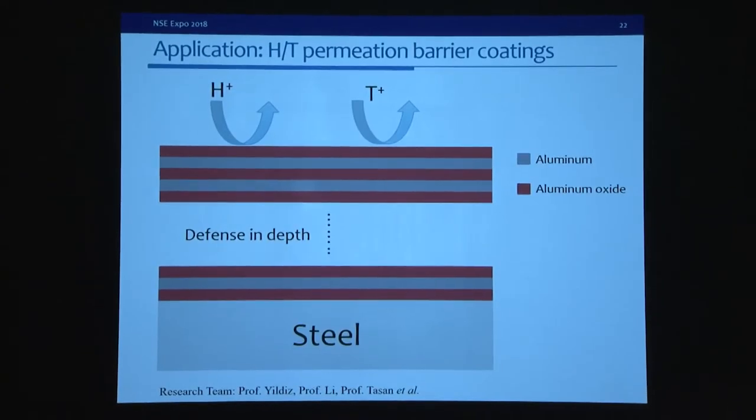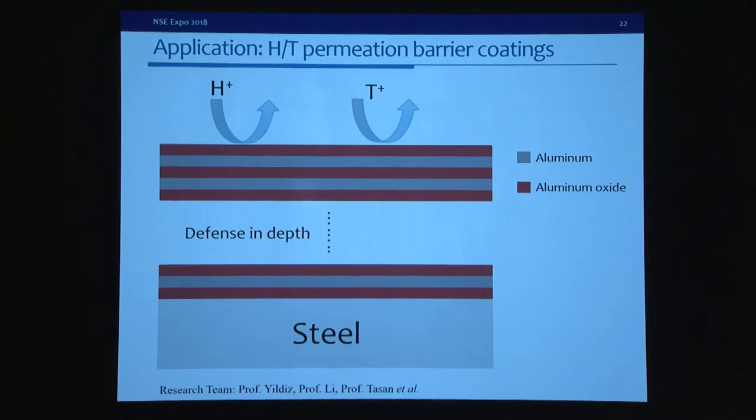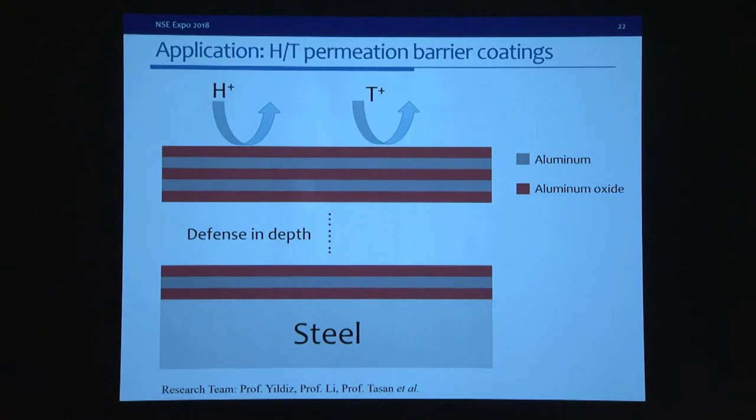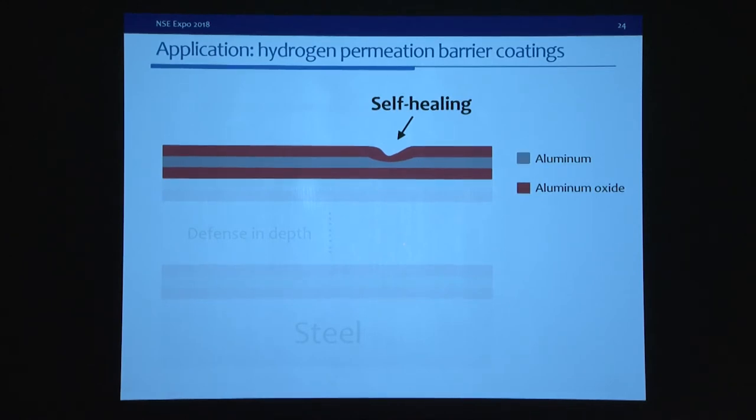What can we do with this discovery? Aluminum oxide is a good hydrogen permeation barrier, and hydrogen embrittles metals — tritium is also problematic and we want to keep it inside the reactor. We are considering developing a multi-layer hydrogen permeation barrier by inserting aluminum beneath the aluminum oxide to activate its self-healing property, so any crack can be healed rapidly. We are also considering a multi-layer structure to achieve a defense-in-depth mechanism.